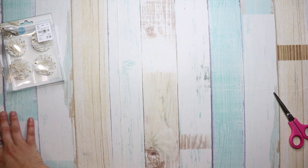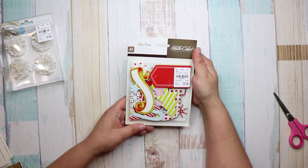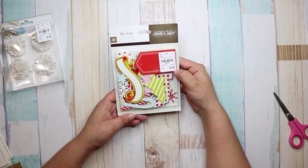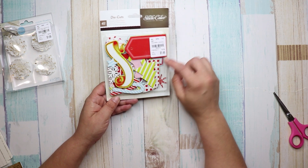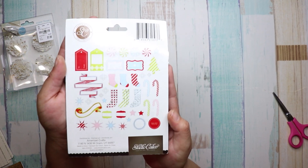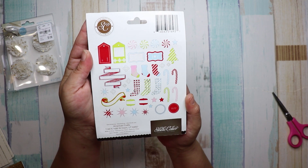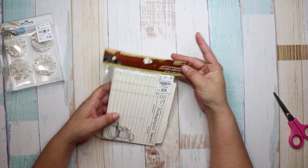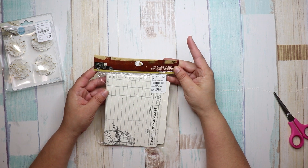I also got this chipboard one, number 1-8-5-3-4-1-2 — it's just all different types of Christmas chipboards, so adorable.